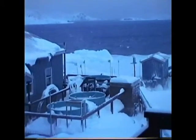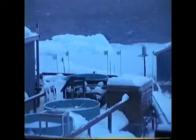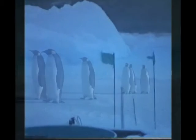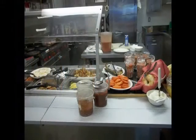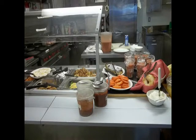Penguins? No, we don't eat penguins down there, although we see a lot of them. We eat normal food — really good food, actually.